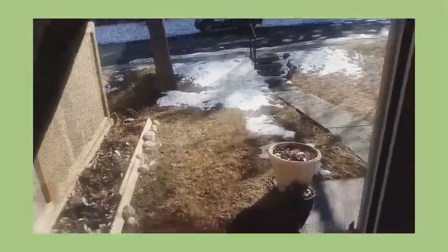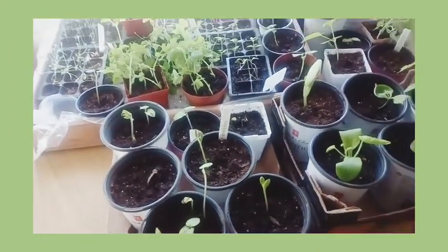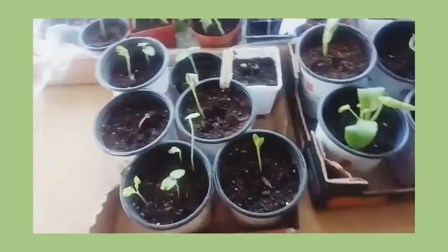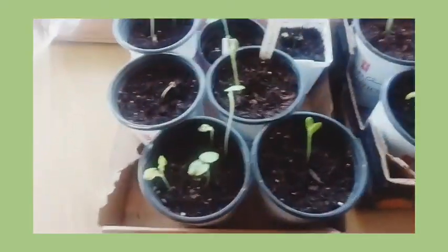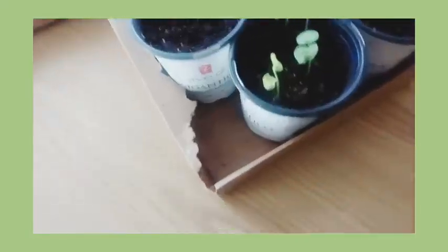We still have snow, but the sun is shining. I already started up these plants because I am in zone 5 and it is really cold here. I think end of the month I'm going to transfer these plants outside. So I want to show you what I planted.